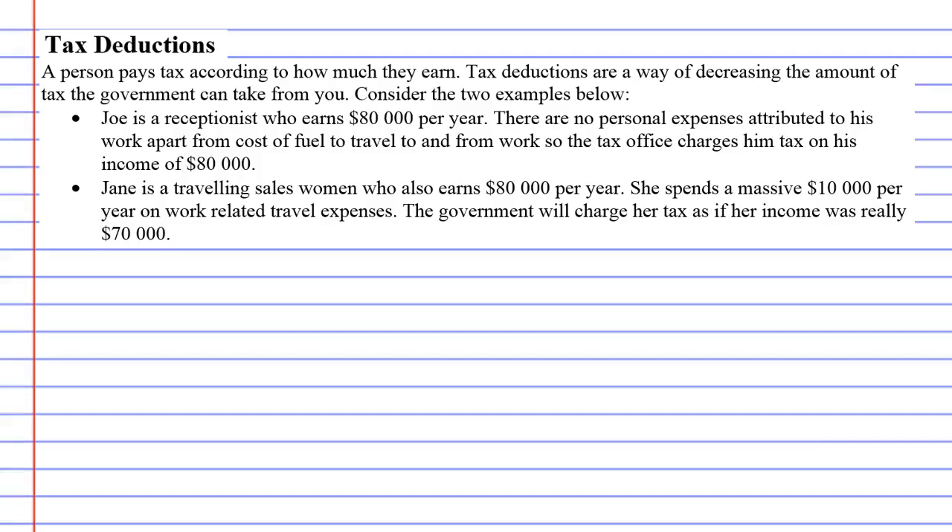Tax deductions: a person pays tax according to how much they earn — the more money they earn, the more tax they have to pay. There are ways of decreasing the amount of tax the government can take from you, and we're going to show you how this works. It is fair, and you'll soon see why.